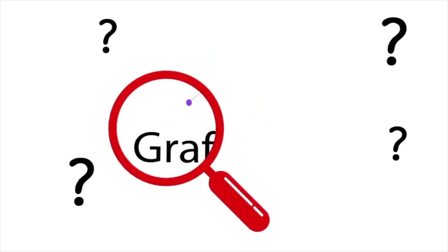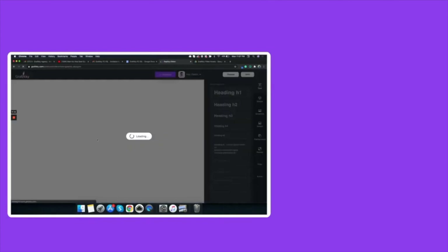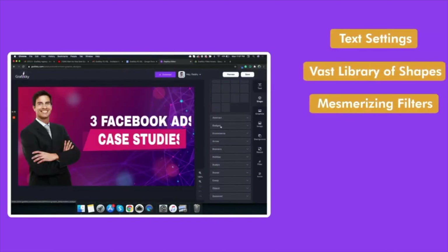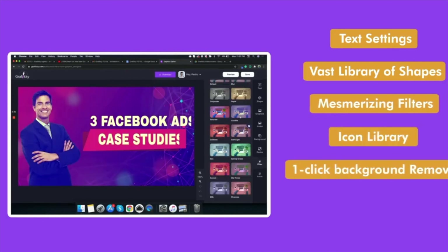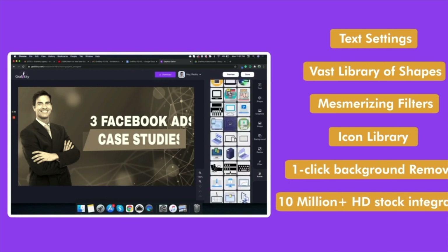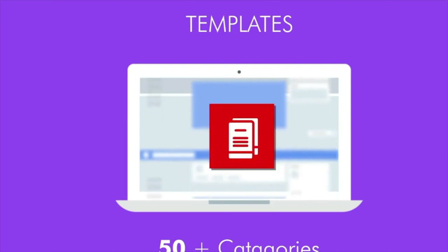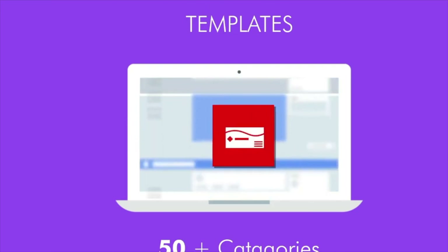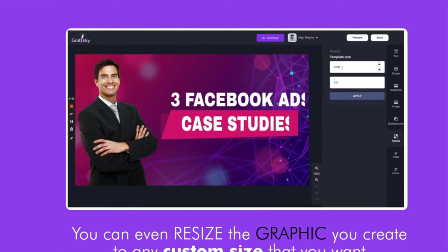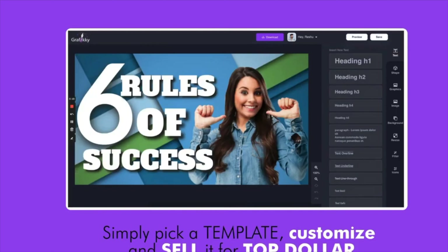Now, I understand you're curious to know what's inside Grafiki. First, we've got the Designing Wizard — a beautiful drag-and-drop editor with text settings, vast library of shapes, mesmerizing filters, icon library, one-click background removal, 10 million-plus HD stock integration, and so much more. It is loaded with templates in 50-plus categories including Facebook posts, stories, flyers, business cards, and so much more. You can even resize the graphic you create to any custom size that you want. Simply pick a template, customize, and sell it for top dollar.